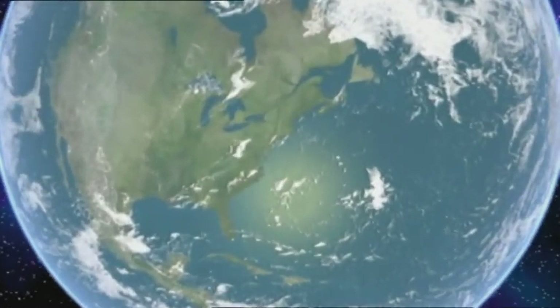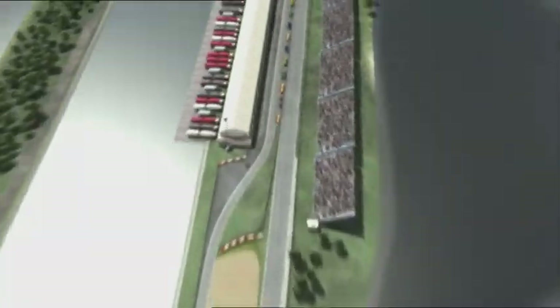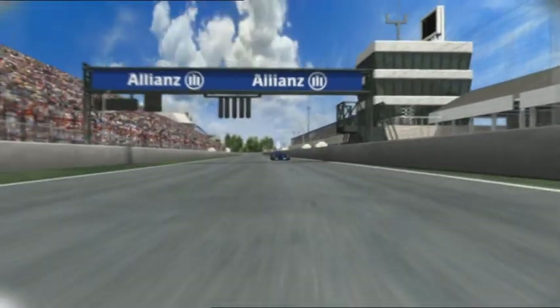Formula One is crossing the Atlantic, making its guest appearance on the American continent. The popular island circuit in the middle of the St. Lawrence River is one of the fastest of all. Its key feature: extremely high wear on the brakes.